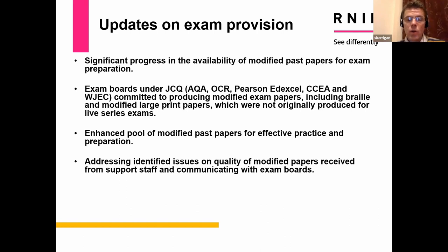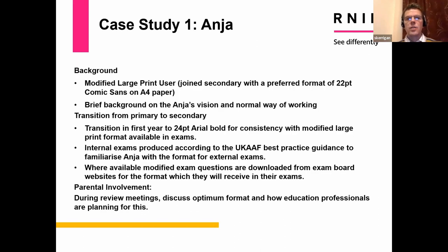There is a deadline date to order those papers — 31st of October — but it will massively enhance the pool of modified past papers available for students to practice with, using the type of format they will receive for their real exams. We've also received feedback from QTVIs on issues experienced in 2023 exams, and we will address the identified issues by communicating with exam boards directly. I'll now cover a case study of a modified large print user, and Jane will talk about a braille user.